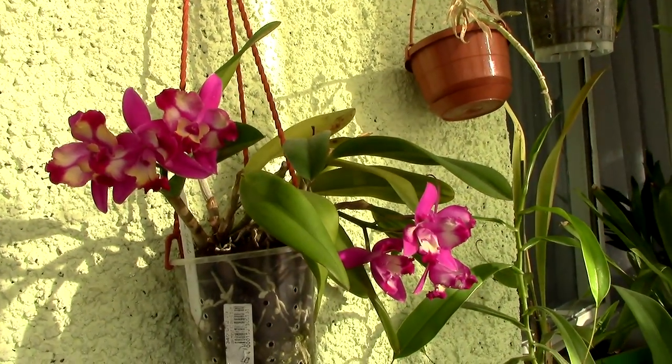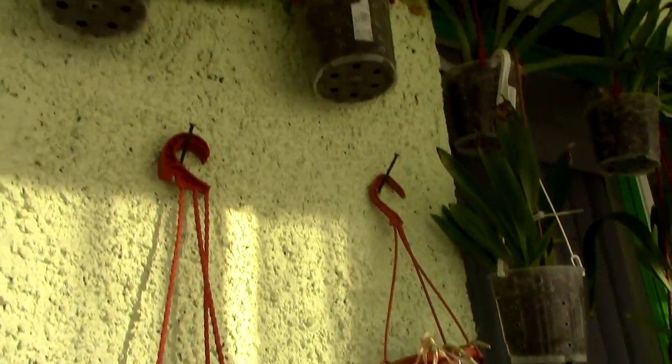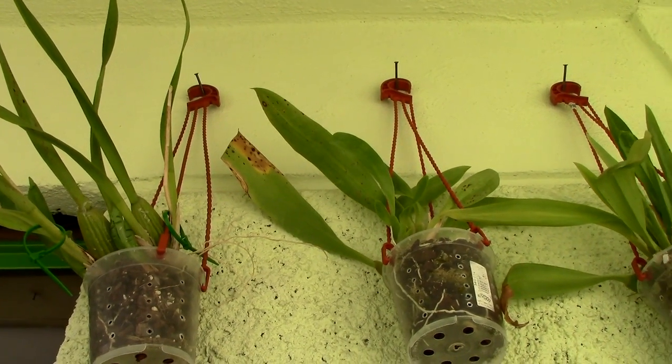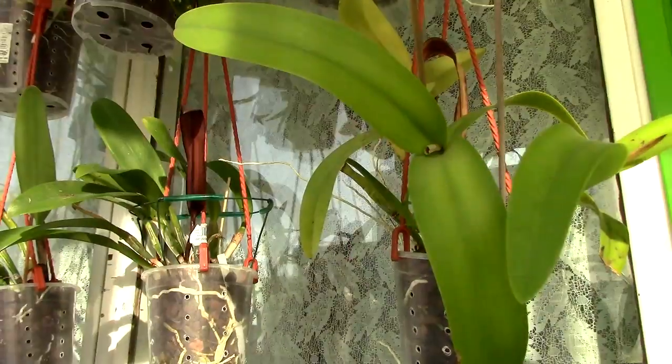On this wall I have the Hawaiian Splash Leia — still a bit in bloom. And upstairs just another bunch of Oncidiums.